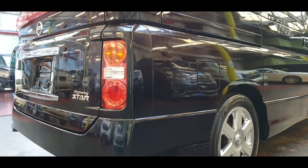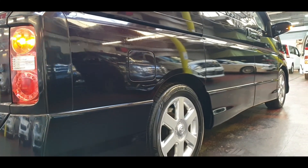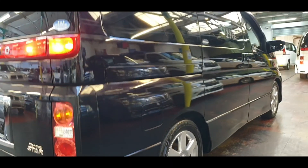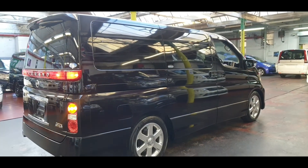Highway Star Black Leather Edition — these cars are perfect for London, Birmingham, and all other ULEZ compliance areas. The road tax on these ones is 280 pounds a year.